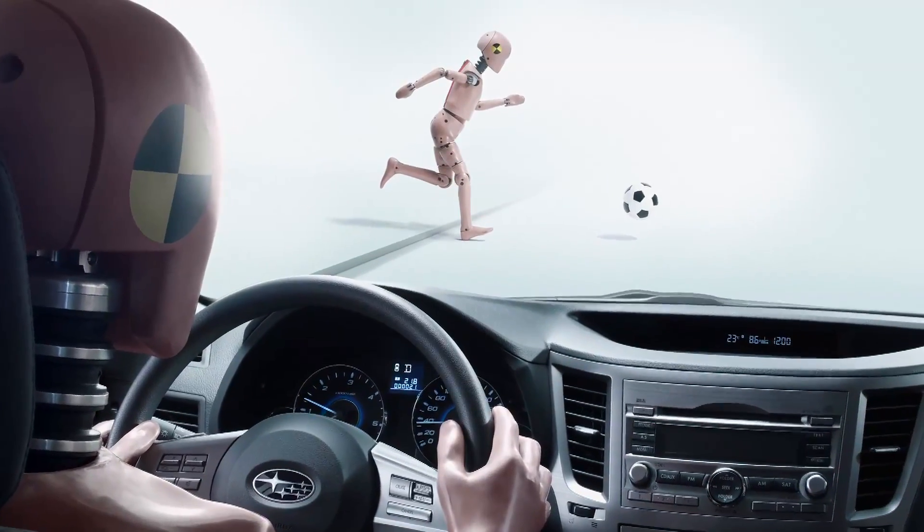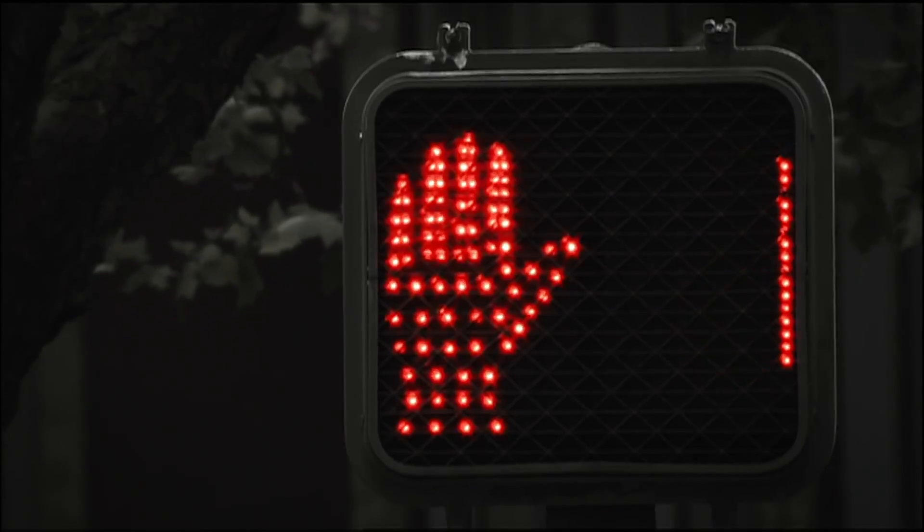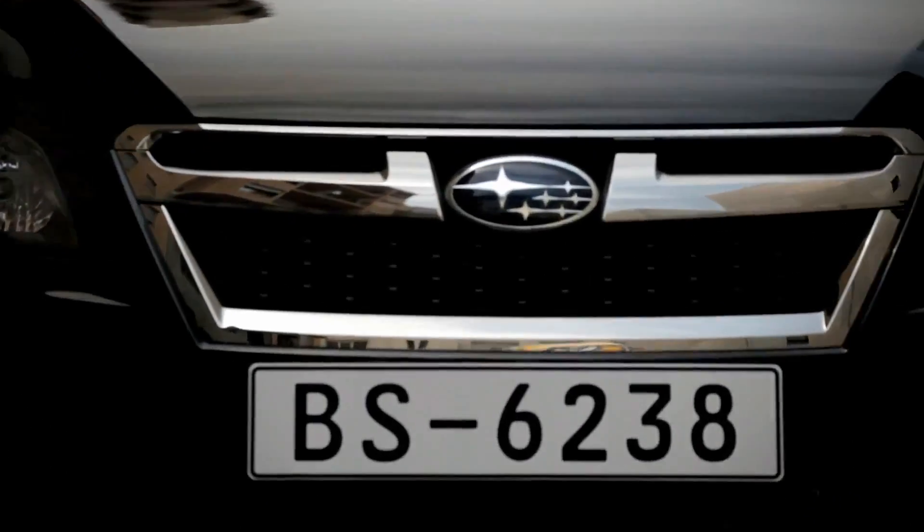Subaru collects and analyzes data obtained from accidents around the world. Actual accidents are recreated from a variety of angles before tests are conducted.